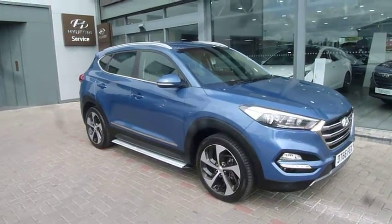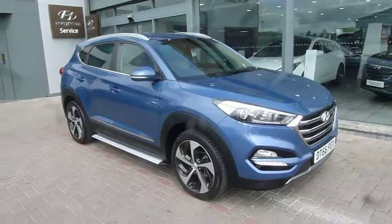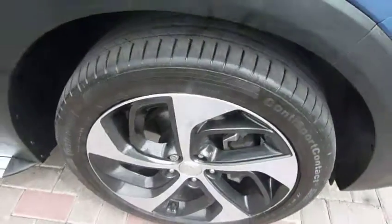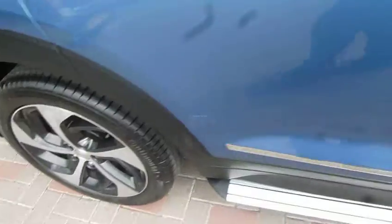As you can see, this model looks absolutely stunning in the ash blue. You've got your LED daytime running lights, parking sensors, alloy wheels, and this is the optional side steps fitted. Body-coloured mirrors and door handles. Moving around the back of the car, you've got the rear parking sensors fitted and a trim exhaust finish.